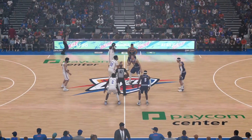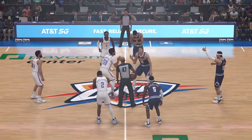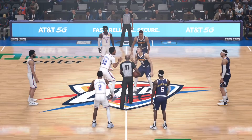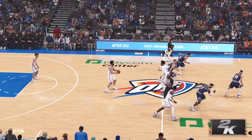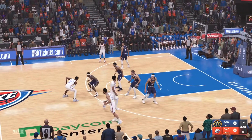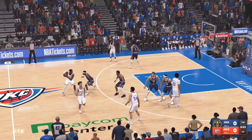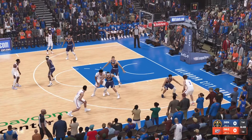Now let's take a look at the Nuggets opening lineup. Out on the perimeter, it's Caldwell-Pope and Porter Jr. Gordon steps in at the four with Jokic at center, and it's Murray at the point. For the Thunder, on the wings are Gilgeous-Alexander and Dort, then Williams, Josh Giddey, and Robinson-Earl in at the five.